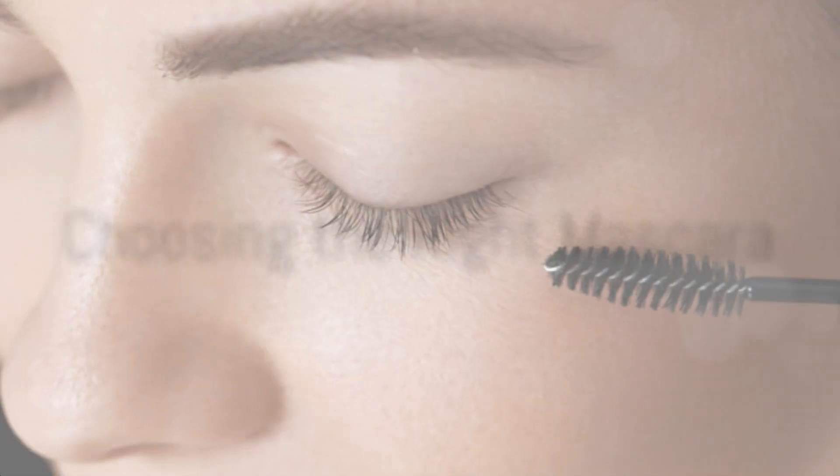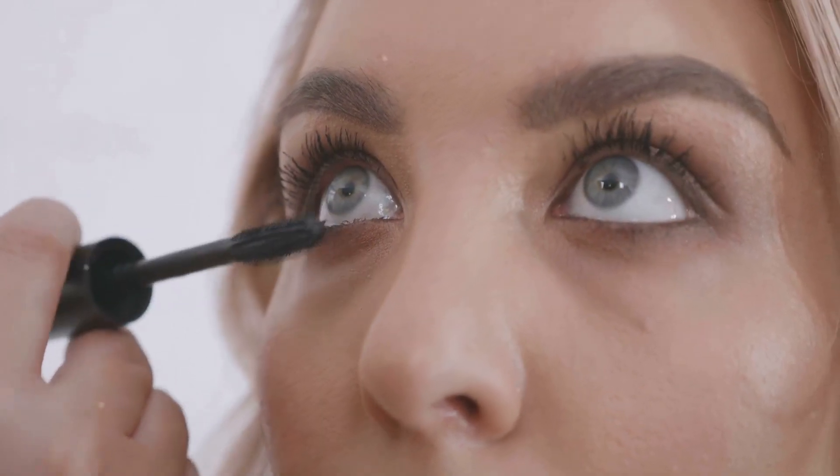Now let's talk about mascara. Always opt for a hypoallergenic mascara. And here's a pro tip: avoid waterproof mascara if possible. It can be tough to remove, leading to unnecessary rubbing and irritation.